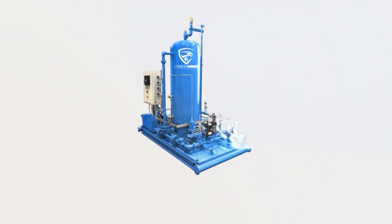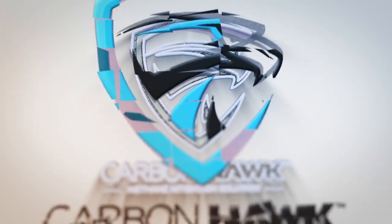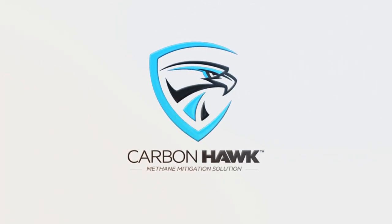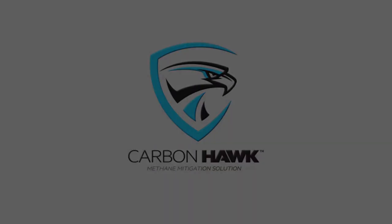Looking for compliance solutions or methane emissions reductions? Look no further than the CarbonHawk. CarbonHawk allows operators to make a quantifiable reduction to their facility methane emissions while also providing a cost-effective and operationally simple Quad OB-compliant solution. For more information, visit rtruck.com or call your ARTROC salesperson today.